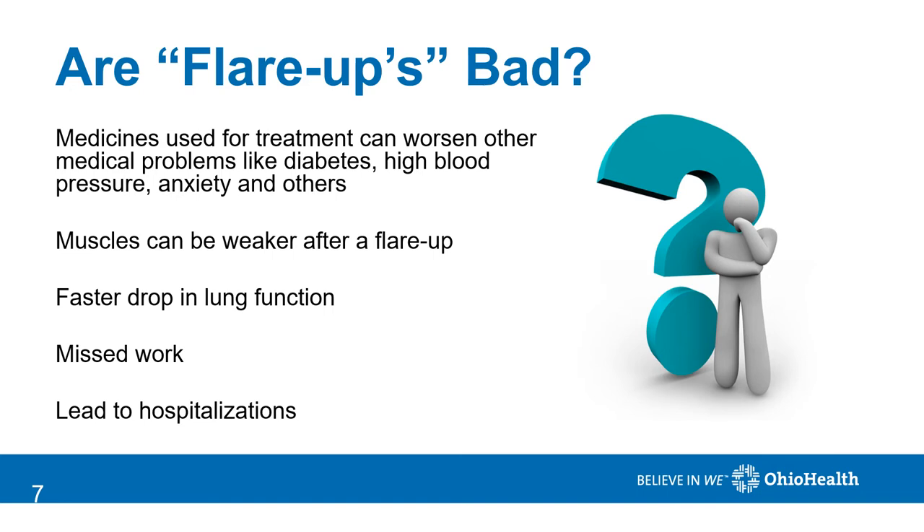Flare-ups can be problematic for a number of reasons. First of all, the medicines we use to treat them can worsen other medical problems like diabetes or high blood pressure. Increasing the use of your rescue inhaler can cause tremors or anxiety. Research has shown that your muscles can be weaker after a flare-up and that you have a faster drop in your lung function. Certainly, they can lead to missed work time or even hospitalization.